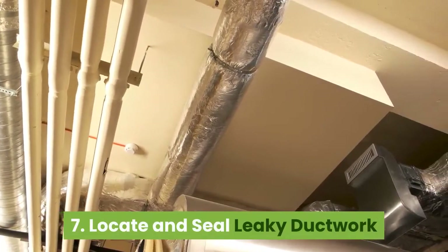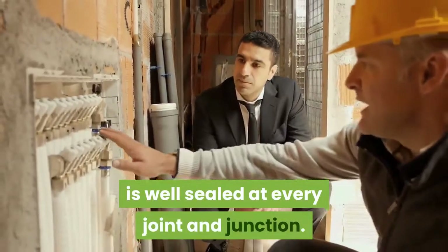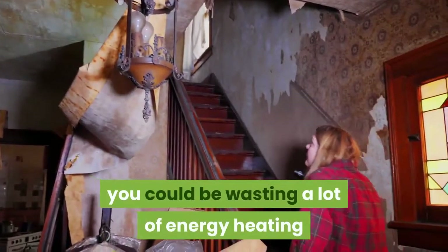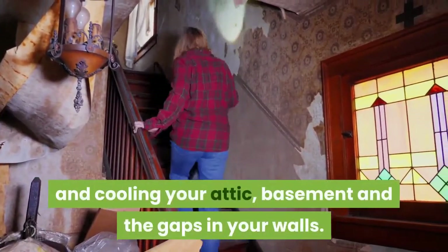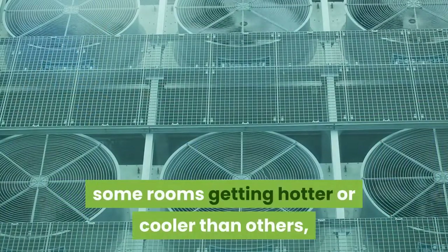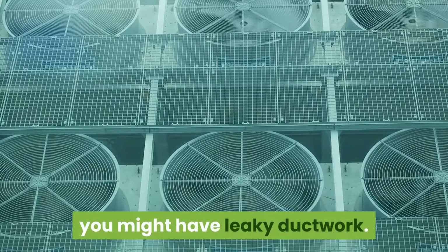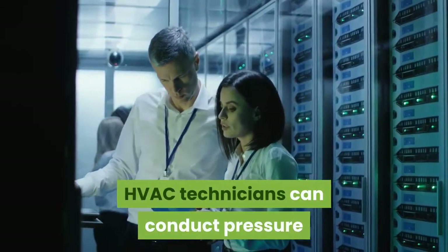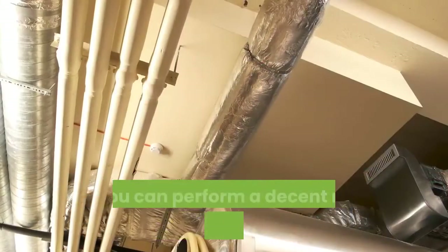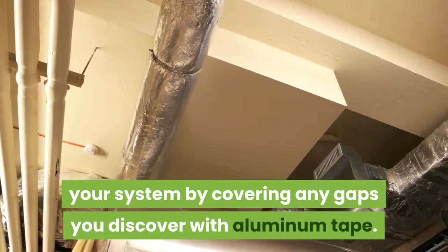Locate and seal leaky ductwork. Hopefully the network of ducts in your home is well sealed at every joint and junction. But if your ducts are leaky, you could be wasting a lot of energy heating and cooling your attic, basement, and the gaps in your walls. If you have rising energy bills, some rooms getting hotter or cooler than others, or signs of dust and dirt around your vents, you might have leaky ductwork. HVAC technicians can conduct pressure tests to help you verify this problem, and most offer a variety of repair services. But you can perform a decent repair of any accessible ducts in your system by covering any gaps you discover with aluminum tape.